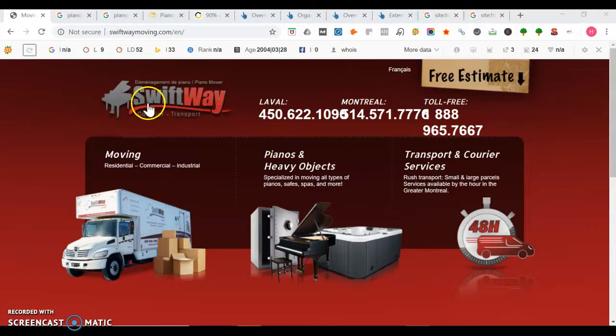Right now I'm on your website, swiftwaymanagement.com. I like how you have your logo here front and center. Right away, people can see they can get a free estimate and you've got all the phone numbers here. What I would recommend though is to try to make your phone numbers be clickable, so that when somebody's on a mobile device, they can call you right away.